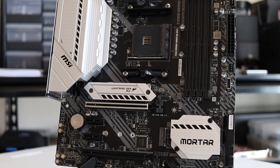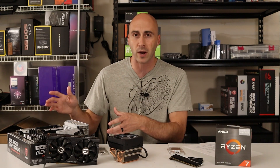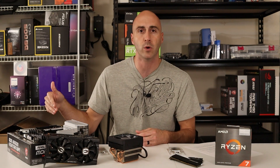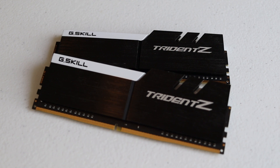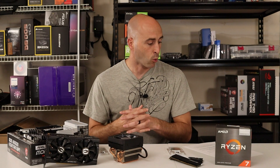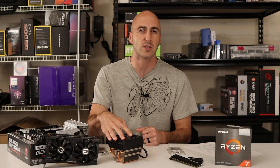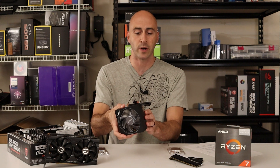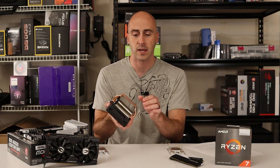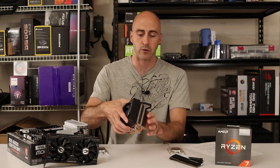The test bench consists of the MSI B550M Mortar Wi-Fi motherboard, which I absolutely love — it's awesome for the price and performance. I used two sticks of 8GB each of G.Skill Trident Z RAM at 3200MHz with XMP profiles enabled, a Corsair CX650M power supply, and AMD's Wraith Prism cooler. The Wraith Prism has a copper heat sink and pipes, a good fan that's not super loud, and does a really good job for air cooling.